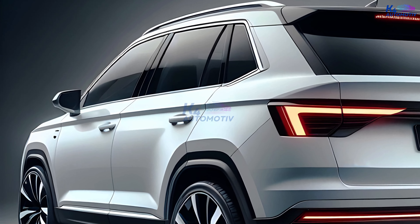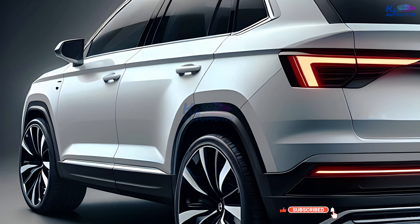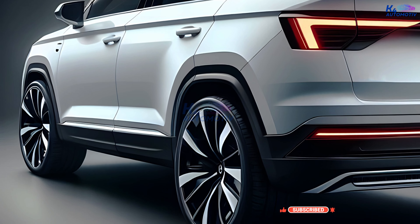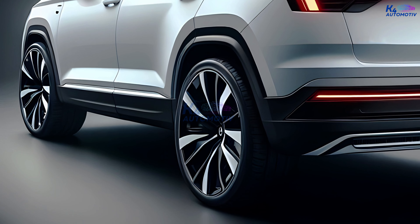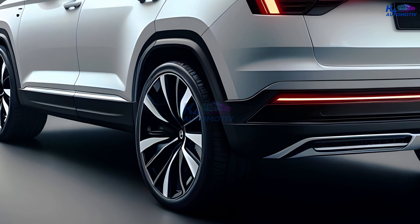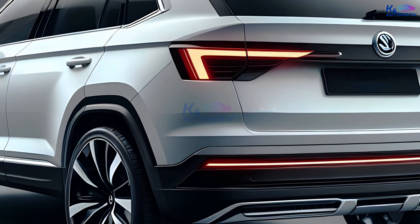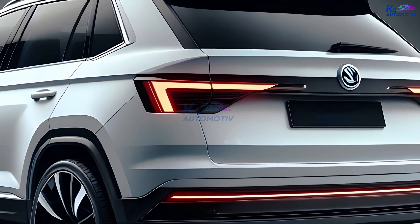Step inside the cabin and you'll be greeted by a high-tech haven designed for comfort and functionality. The centerpiece takes the form of a fully digital instrument cluster, replacing traditional gauges with a crisp and customizable display that puts all the driving information you need right at your fingertips. Skoda hasn't skimped on safety either.